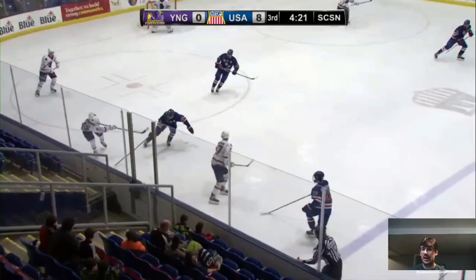This game showed three primary strengths for Tyler Boucher: his physicality — his ability to hit, protect the puck, and engage on opponents; his off-puck instincts — finding space and passing lanes away from the puck to create scoring chances; and his motor and energy. There were also some weaknesses: his overall average skill level and his lack of more advanced offensive abilities like manipulation and deception. Overall, we project him as a third-line or bottom-six winger, but one with upward mobility — he has the necessary skating base, hockey sense, and offensive instinct to add more skills and potentially become a top-six player, or a complement to more skilled players in a top-six role. Thank you for watching, please subscribe if you want more videos like this.